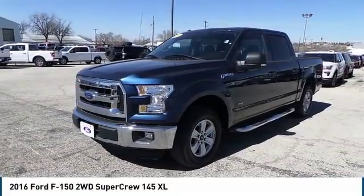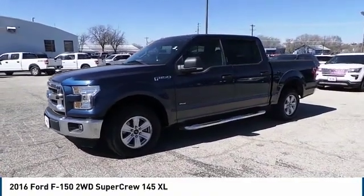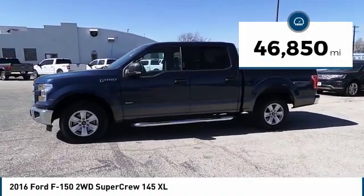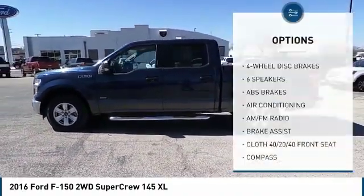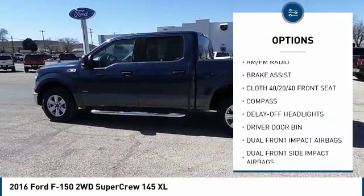A Ford F-150 knows how to handle any situation — it's built to follow orders, no whining. This vehicle has less than 50,000 miles. Here are some of this vehicle's great options: traction control, dual airbags, air conditioning, power steering.